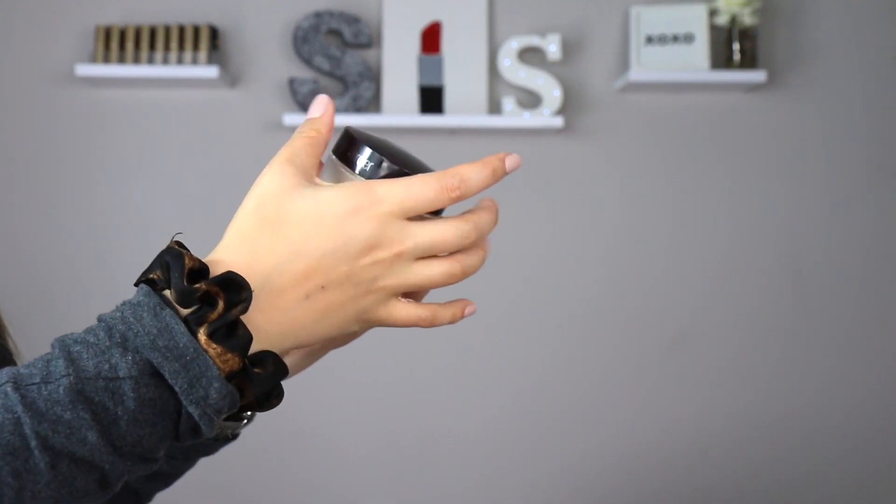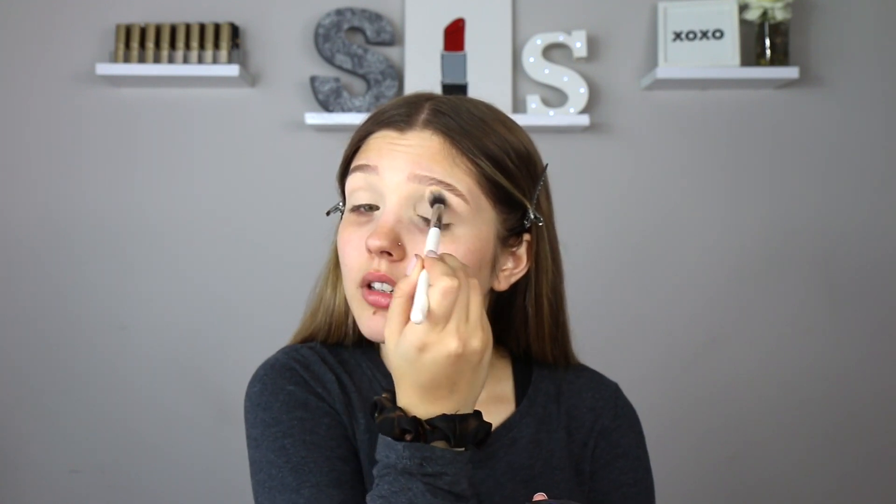I'm going to go in and just set it with their loose setting powder since I have it. This is the Laura Mercier Translucent Loose Setting Powder — a lot of people use this. It sets makeup for all day wear with a modern matte finish, a touch of sheer coverage, and creates a soft focus effect, subtly blurring the look of fine lines and imperfections. Their packaging is always so beautiful. I'm just going to put a little bit in the cap to set my eyeshadow down. I'll give you my full thoughts when I do my face.